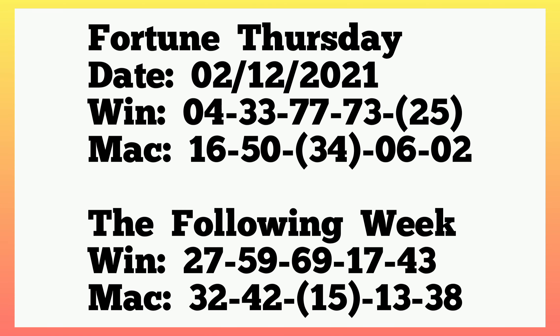Let's move to Fortune Thursday 2nd December 2021. The winning numbers played single 4, 33, 77, 73, 25, and the machine numbers played 16, 50, 34, single 6, single 2. We have 25 at last box winning with 34 at center box machine — same as the previous plan: 25 at last box winning and 34 in machine.